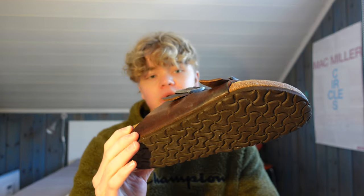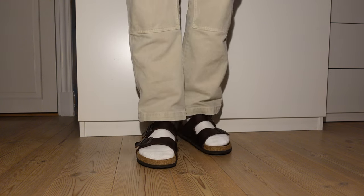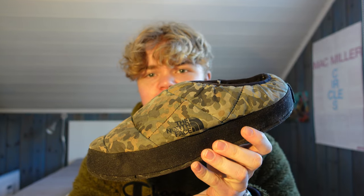Moving on to sandals — I actually only own one pair of sandals, and that is the Birkenstock Arizona with the silver-colored buckle. I prefer the silver color over the rusty look, but that's just my opinion. I got a lot of use out of them this last summer when I bought them, but I haven't been able to use them much in winter here in Norway. At home I like to wear the North Face sleeping bag slippers — they're so warm and comfortable, I love them.